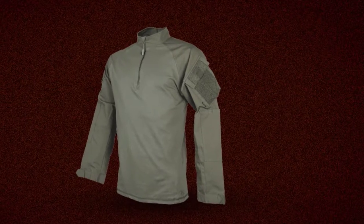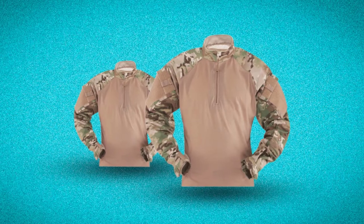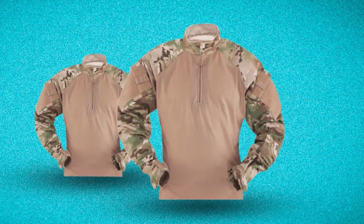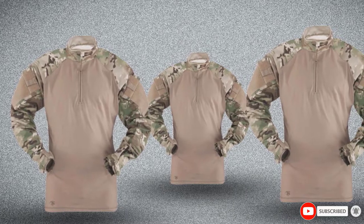It also has storage pockets on each of the sleeves, so you can carry your essential equipment in an accessible place. Lastly, TrueSpec is a company of high quality. They're a huge brand, so buying from them is a wise choice. This shirt's price is worth the quality — it is a long-term investment.